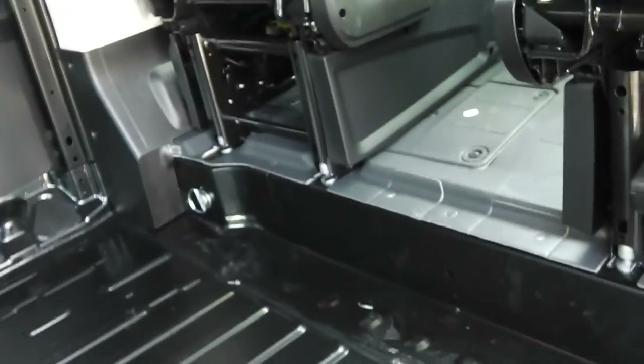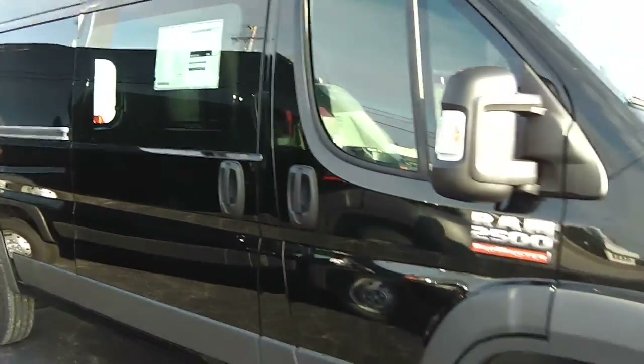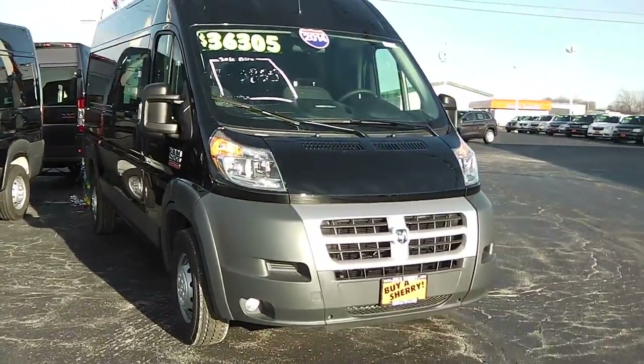Here at Sherry Chrysler Dodge Jeep Ram and RVs in Pickle, Ohio — come see Nick Ruiz.